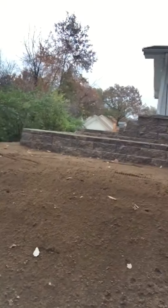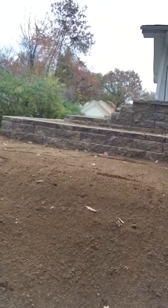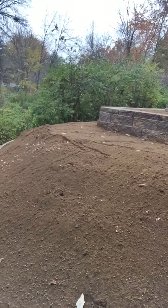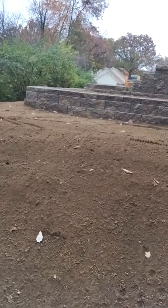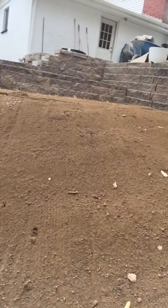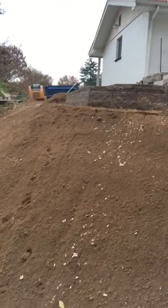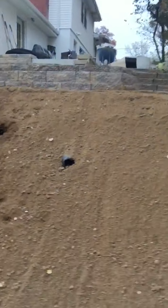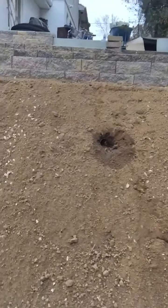Hey, this is Matt with Sovereign Excavation and Construction Solutions, and we're here with our little retaining wall that we did in Crestwood. We stayed very late the other night and put in some nice fill dirt, tried to rake it out as best we could. It's kind of tall up there to reach, but once it rains it'll come out pretty nice. Lots of fill that we had to bring in to build this wall out and to make everything sustainable.